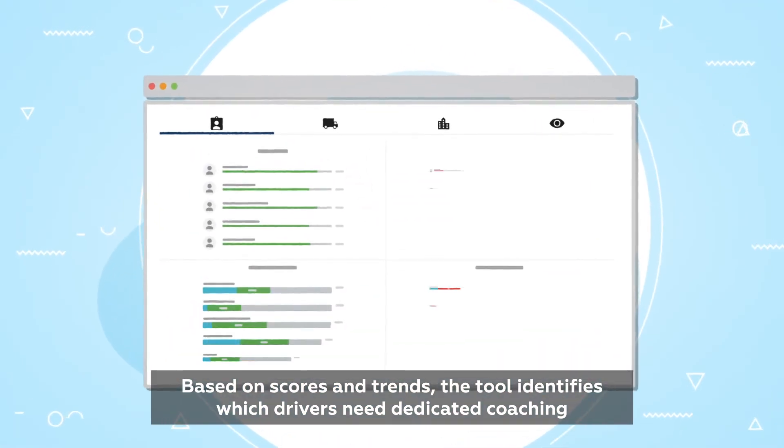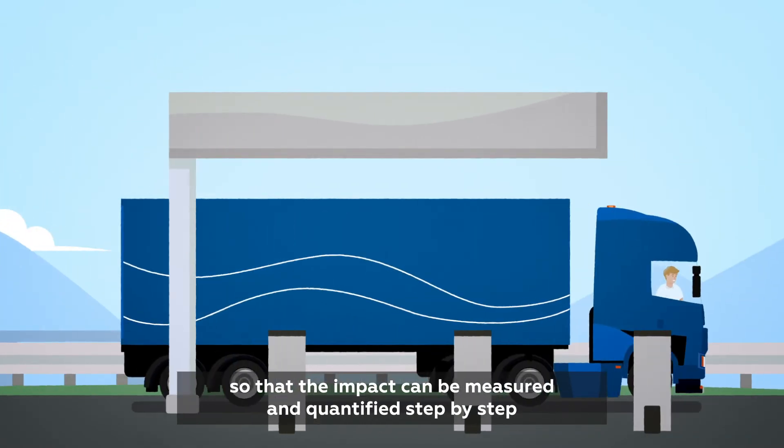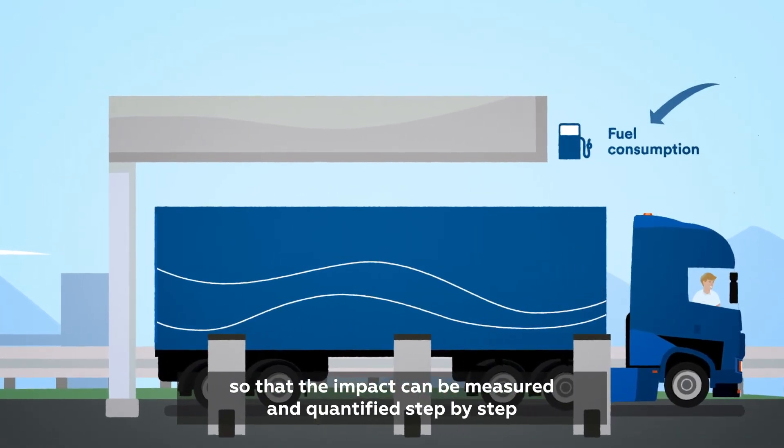Based on scores and trends, the tool identifies which drivers need dedicated coaching. Coaching sessions are tracked and logged, so that the impact can be measured and quantified step by step.